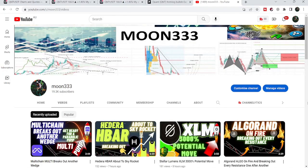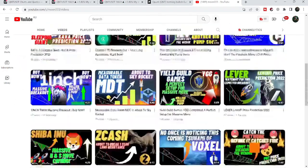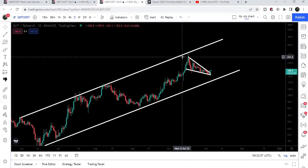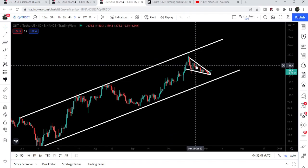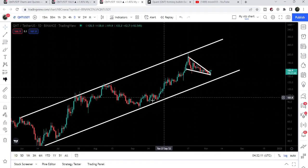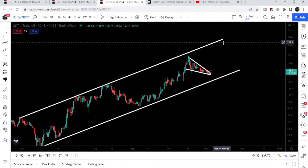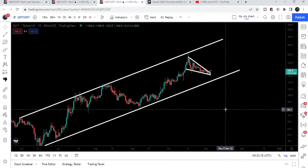Hey friends, this is Atipope here. Welcome to the new update on QNT. As in my last video, I was telling you that once QNT will be able to break out of the falling wedge pattern that was formed inside a long-term rising channel, then it can see another rise up to the resistance of the channel. And you can see that this falling wedge pattern has been broken out, and now we can expect another rise from here up to the resistance of this channel at least.